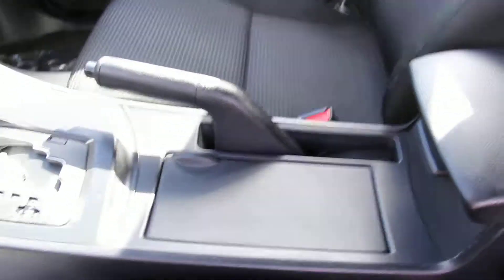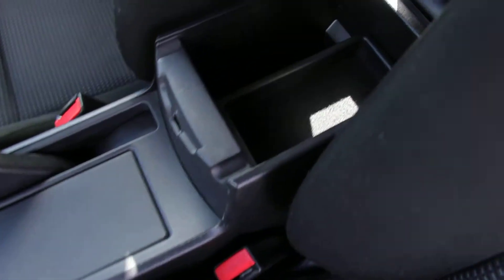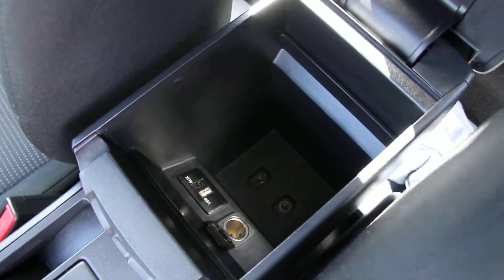These are your front cloth seats. These are your two cup holders, as well as some storage space and the center armrest, including an AUX, USB, and 12-volt outlet.